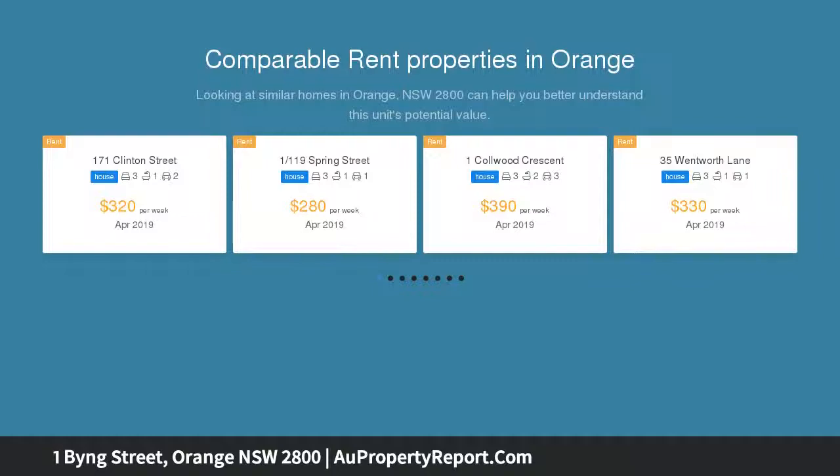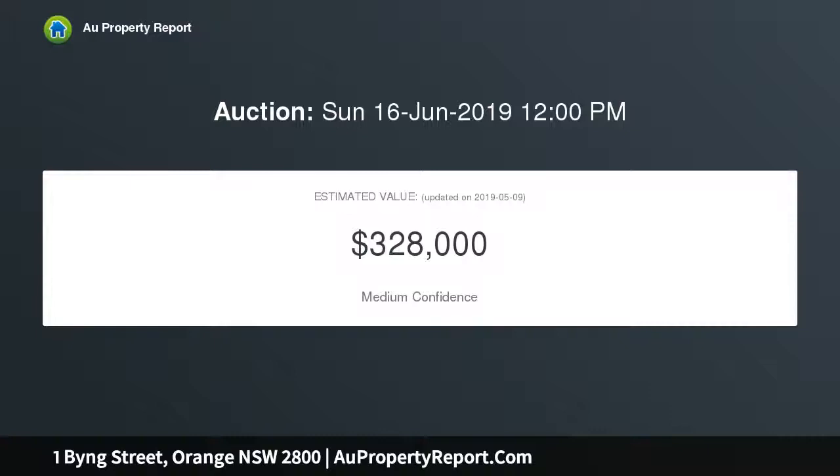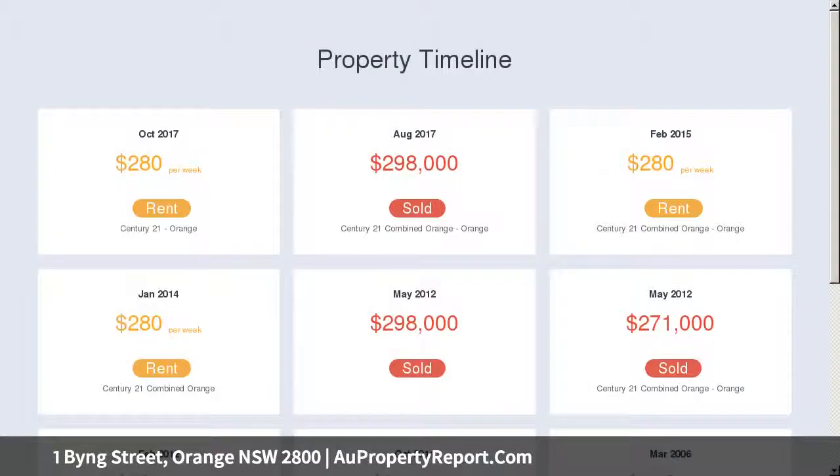One of Orange's most desirable streets, just a short walk from the CBD with nearby cafes, schools, Country League, golf club and more. Currently an excellent investment with a lovely tenant in place.